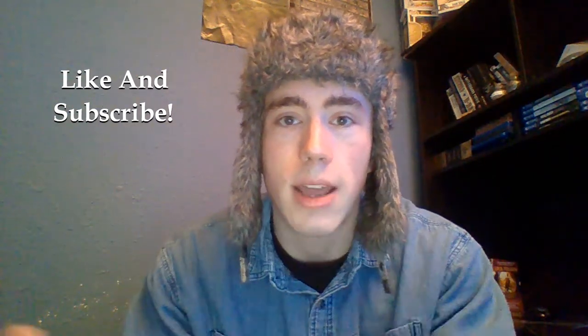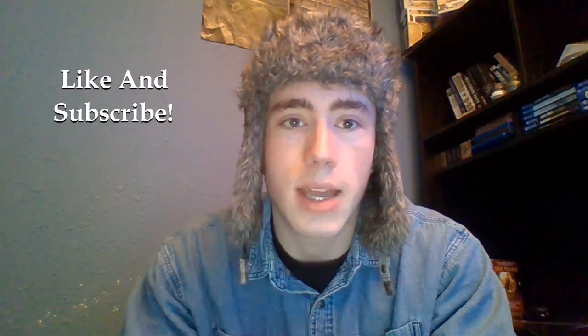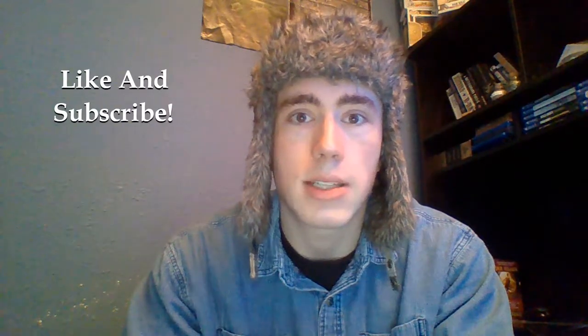Exploring historical sites and stuff — anyway, that is all from me today. As usual, have a good one, and I'll see you on the flip side.